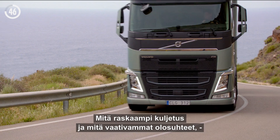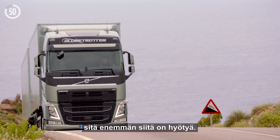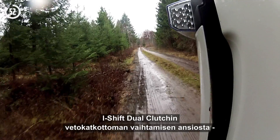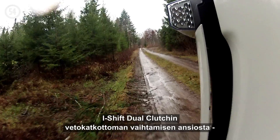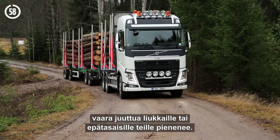The heavier the transport and the tougher the operating conditions, the more you'll gain. In addition, thanks to I-Shift dual clutch power shifting, there's less risk of getting stuck on slippery or uneven roads.